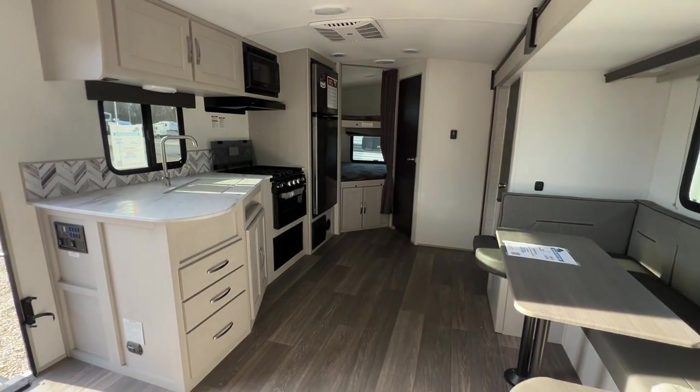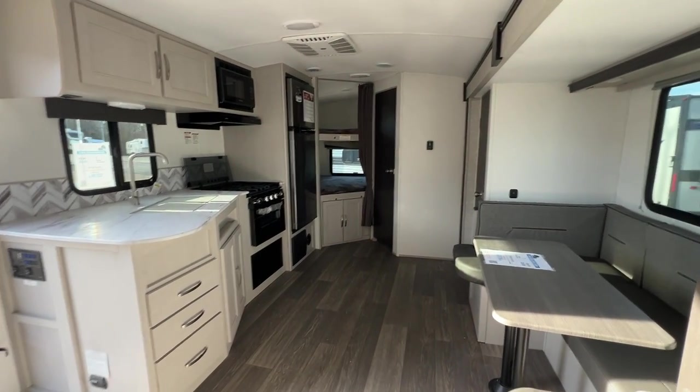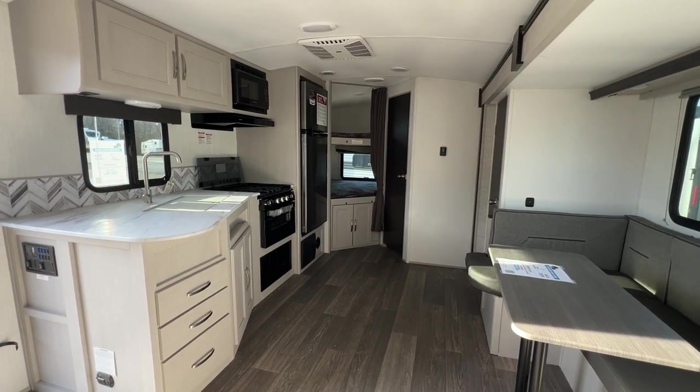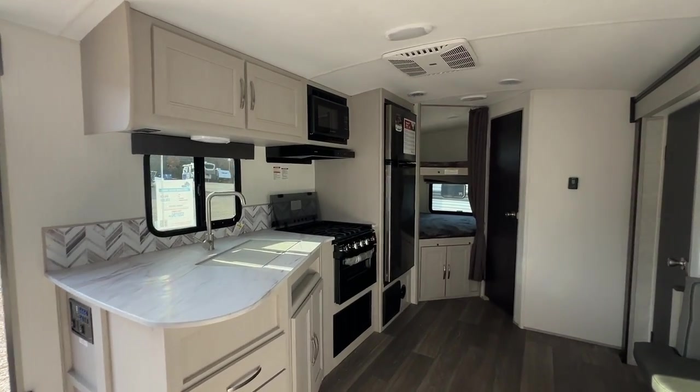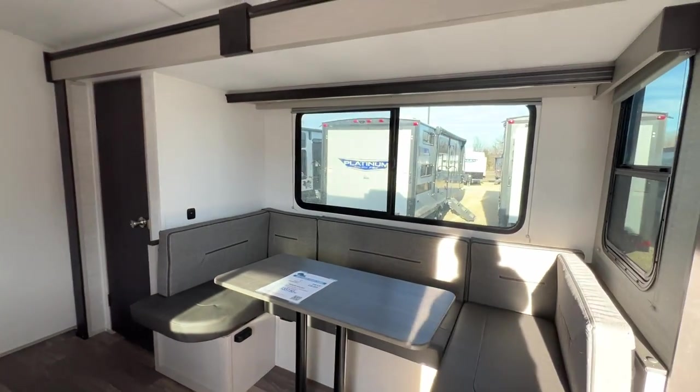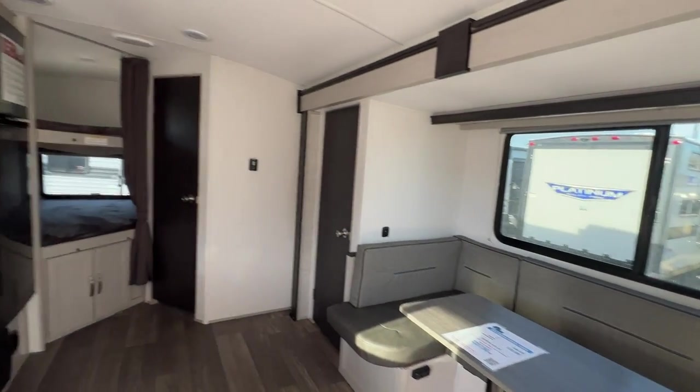And that is your tour of the 2024 Cruiser RV Shadow Cruiser 250 BHS. If you'd like to take a tour of this in person, come on over and see us at Parkland RV Center in Leadington, Missouri. We'd love to show it to you. Thanks so much and have a great day.